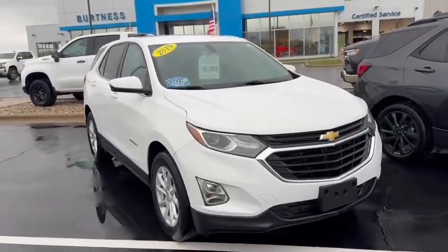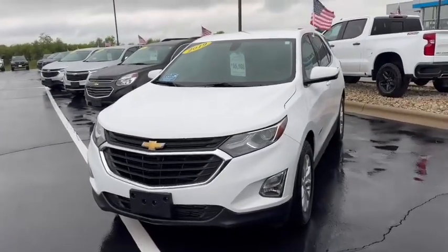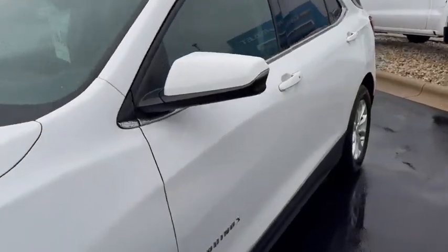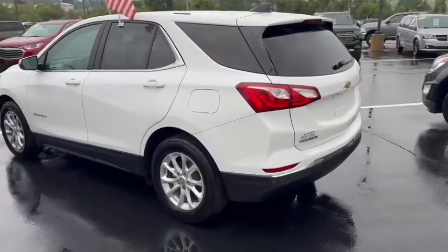Hi Beth, this is Carrie at Burton Chevrolet in Norfordville. I'm just going to do a quick video for you of the 2019 Equinox that we have. $16,988 on the price. Two previous owners.